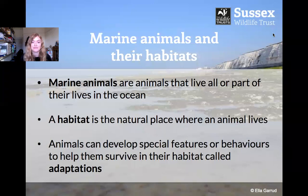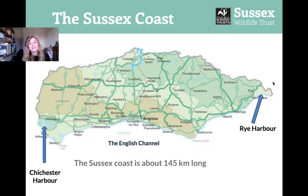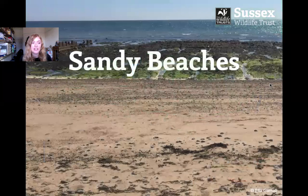So first of all, let's look at the Sussex coast. It's pretty long — it stretches from Chichester in the west to Rye Harbour in the east and it's about 145 kilometres long. That's about the same as 12,000 buses end to end, so yeah, pretty long.